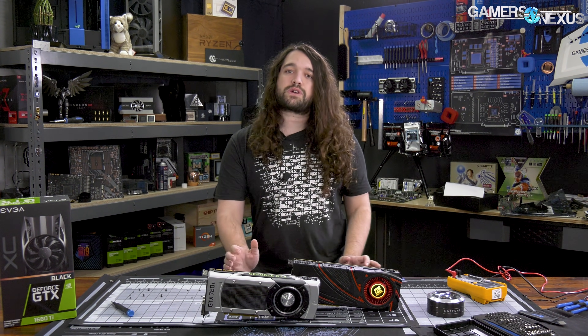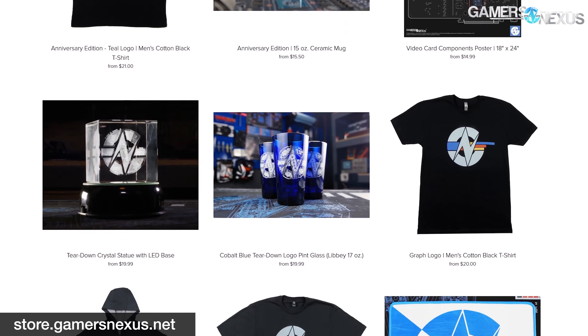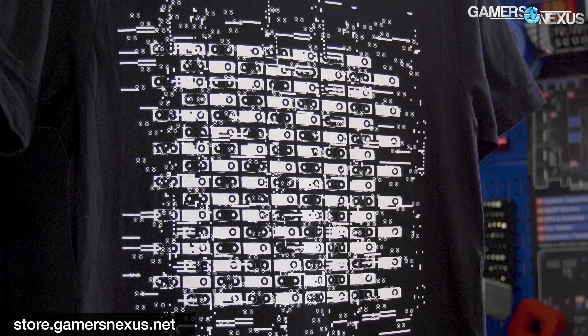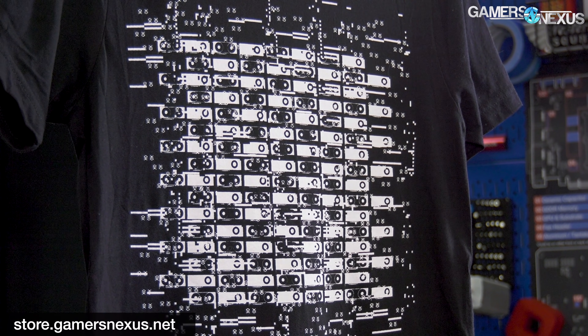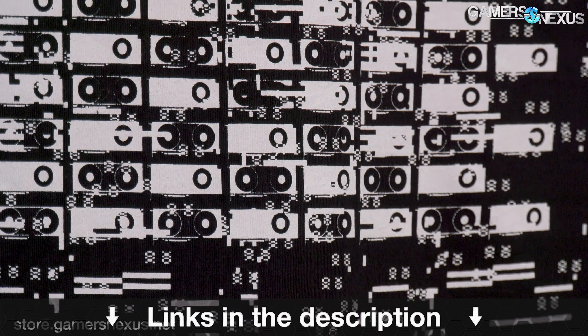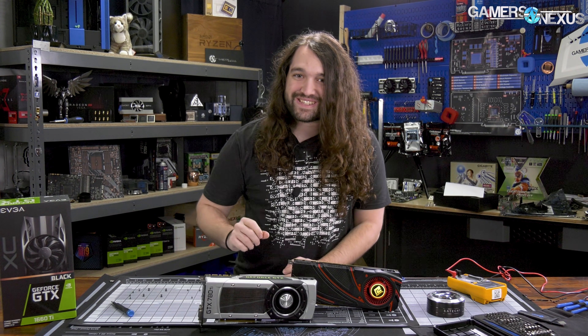That's it for this one. Subscribe for more, as always. Go to patreon.com/gamersnexus to help us out directly, or you can go to store.gamersnexus.net to pick up something like the Disappointment shirt, modified to be a GPU artifacting shirt commemorating the card that you might be upgrading to from this one. So that's not a great omen, but good luck. I'll see you all next time.